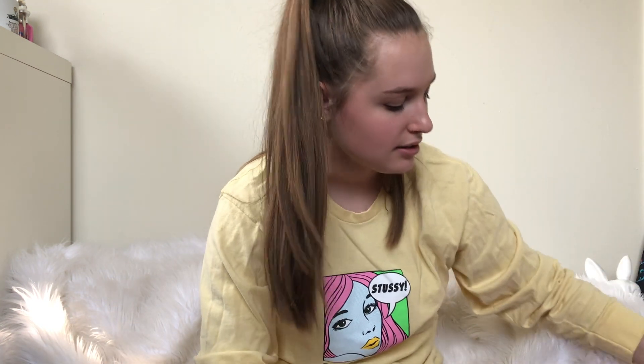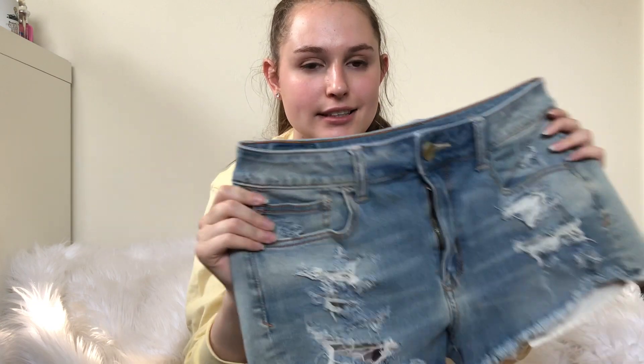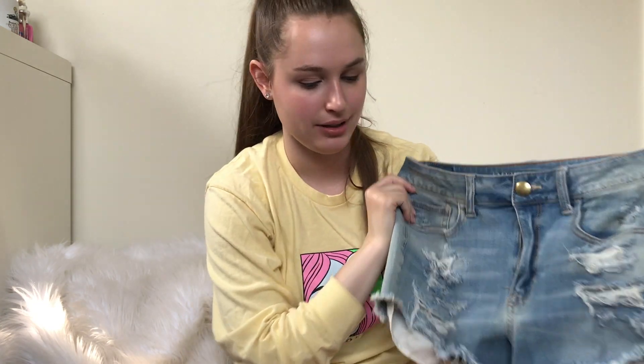I saved my favorite for last. I knew I had another pair — American Eagle Distressed High Rise Shorts. Again, $12, $15 profit.